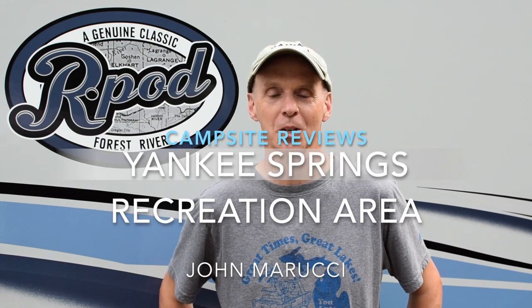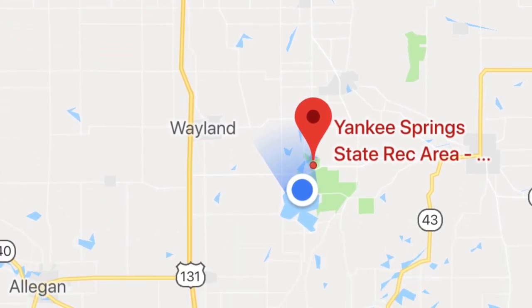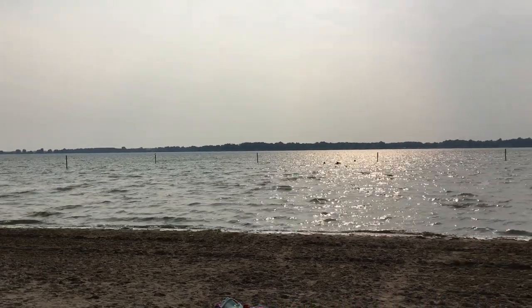Hey everybody, this is John Marucci. We're coming to you live from Yankee Springs Recreational Area, just on Gunn Lake in Michigan. We're going to talk tonight about a campsite review of Yankee Springs. We've been coming to Yankee Springs for quite a while, both to recreate and to work, and we have quite a bit of insight on this specific campsite.